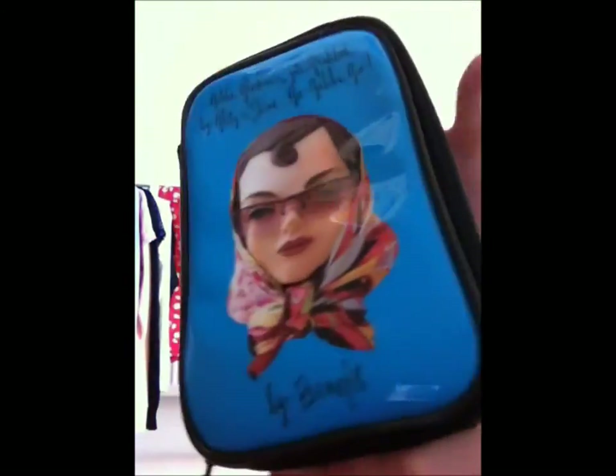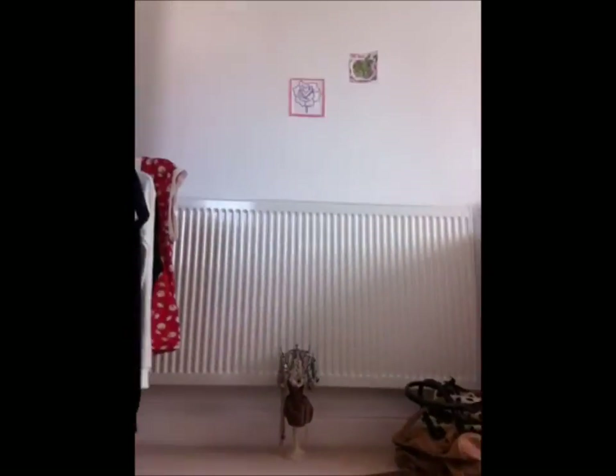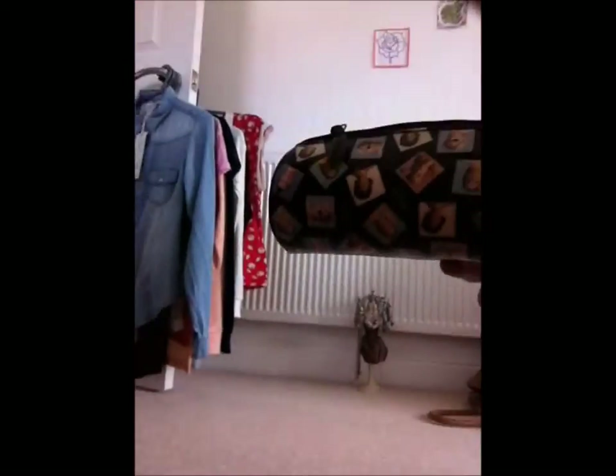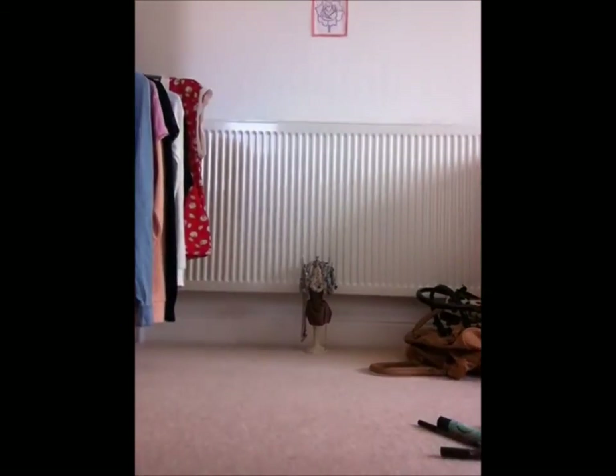We also have one more bag — the zip's broken on this one, but it's more of an accessory bag. I actually use it as a pencil case for school.